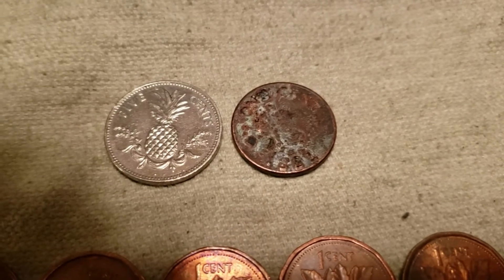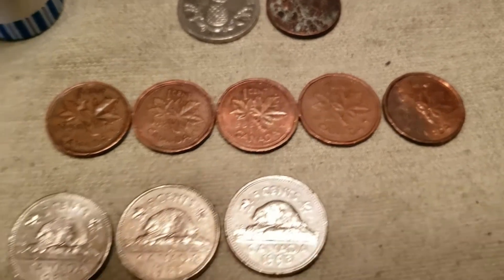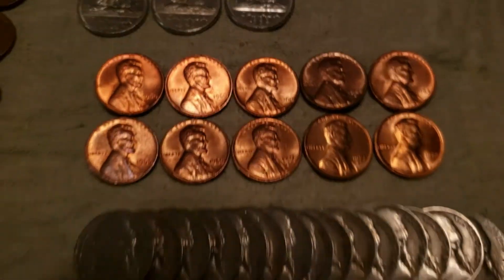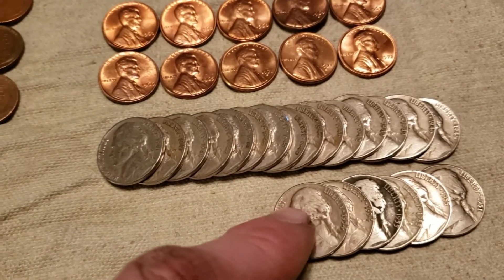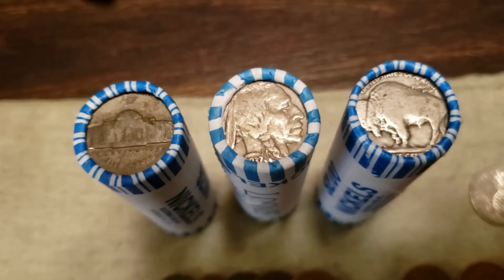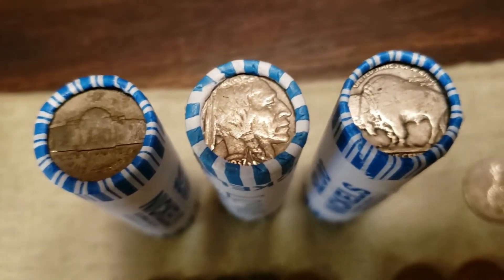We got two foreign coins — one from Bermuda, one from the Bahamas. We found 1958, 1982, 1983, 1992, and 1995 Canadian pennies, and 1983, 1985, and 1993 Canadian nickels. We got some really nice red pennies, some 1940s nickels, and a couple of 1950s nickels — only keeping 1950 through 1955. We ended up with three error coins: a war nickel, a 1937 Buffalo nickel, and an unknown deep-dish Buffalo nickel. We're going to look at those in a future video.